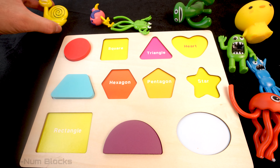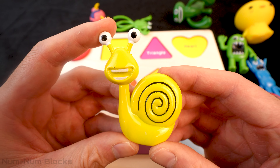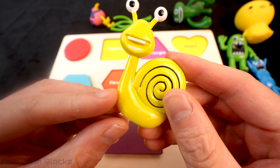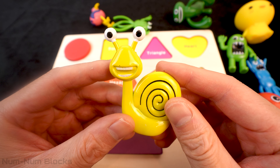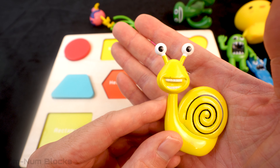Get ready for the next monster! Look! It's a giant yellow snail! Ew! Look at the shell on the snail! And here's the slimy body! I'm not looking forward to squishing this snail into a shape! But we have to do it!